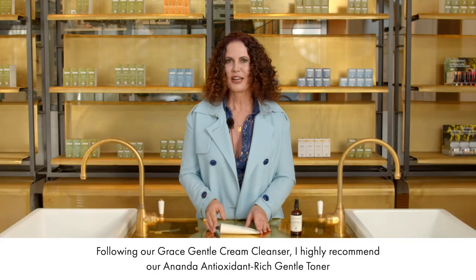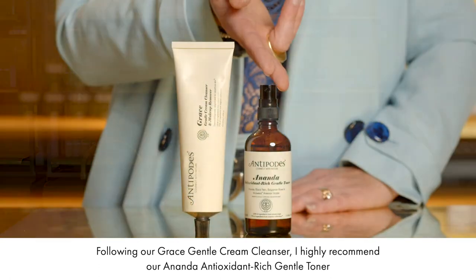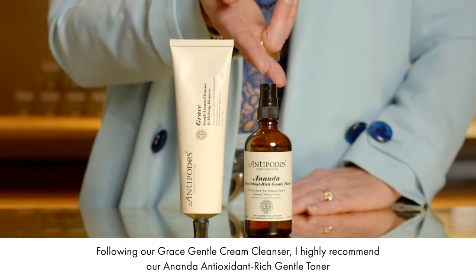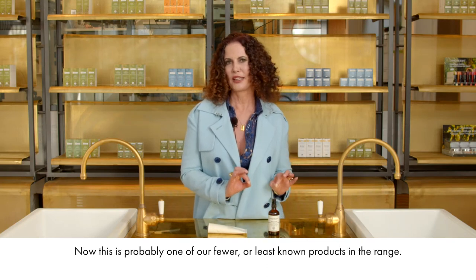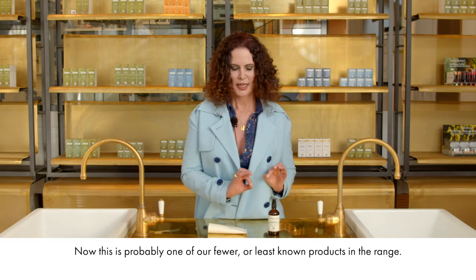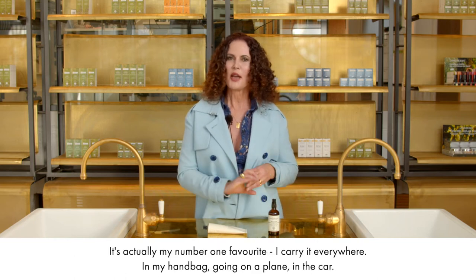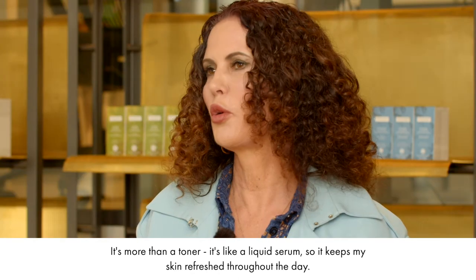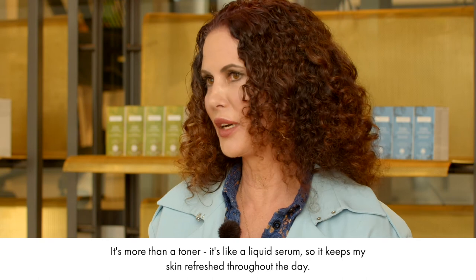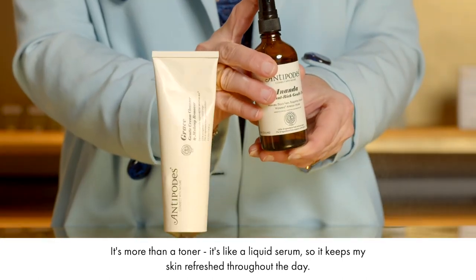Following our Grace Gentle Cream Cleanser, I highly recommend our Ananda Antioxidant Rich Gentle Toner. This is actually probably one of our least known products in the range, but it's my number one favourite. I carry it everywhere — in my handbag, on a plane, in the car. It's more than a toner; it's like a liquid serum, so it keeps my skin refreshed throughout the day.